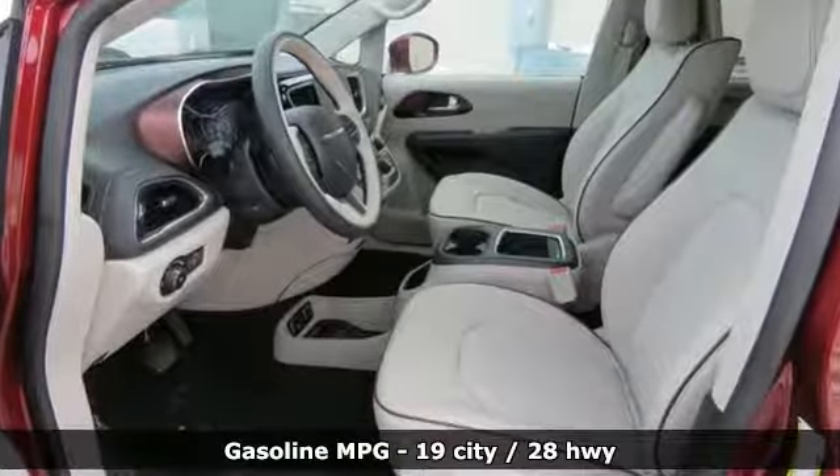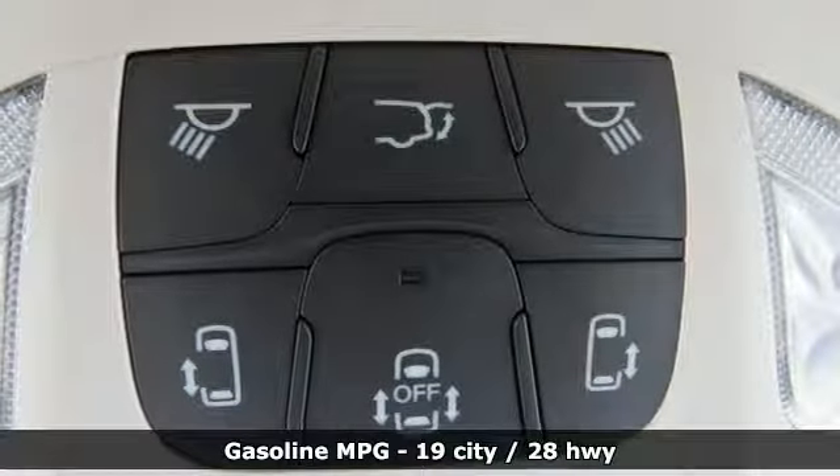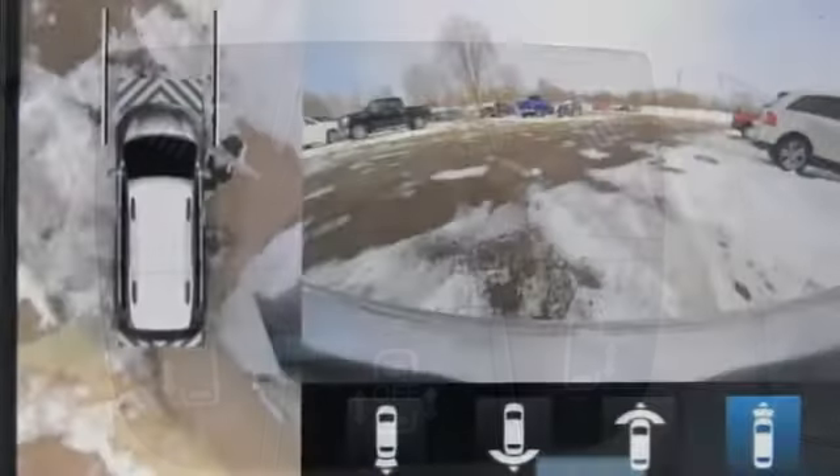Power heated mirrors, dual zone climate control, streaming audio, rear parking sensors, external memory control, Wi-Fi hotspot,